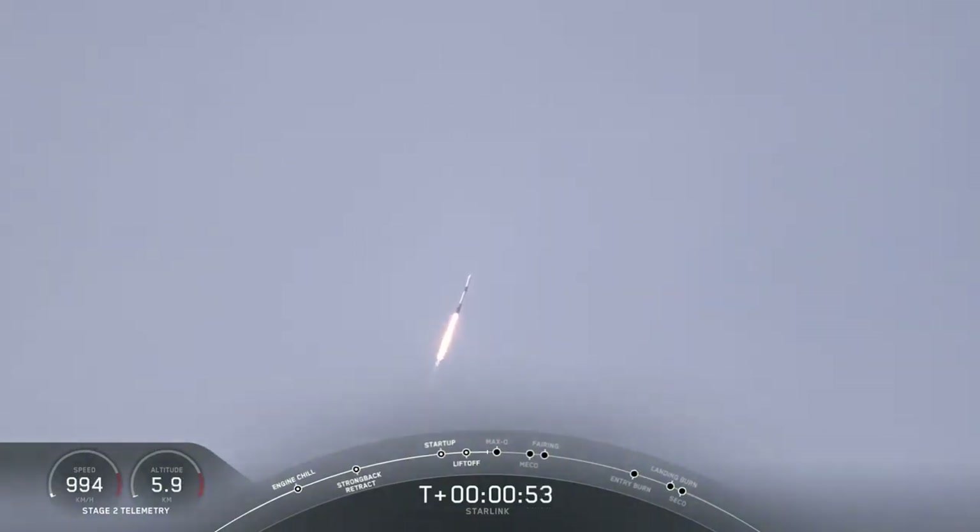Moments ago we throttled the engines down, and we'll throttle back up just in a second in preparation for MAX-Q. MAX-Q stands for maximum aerodynamic pressure, which are the highest stresses that the vehicle will see during ascent. Maximum aerodynamic pressure.